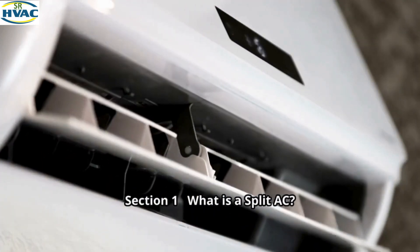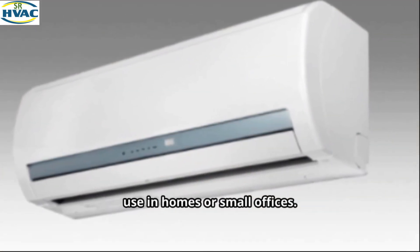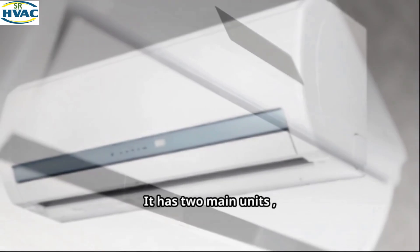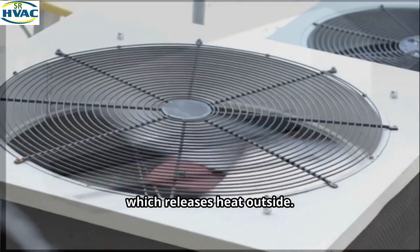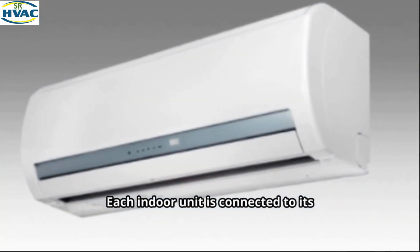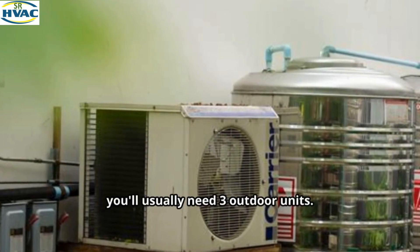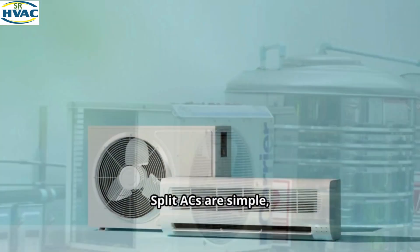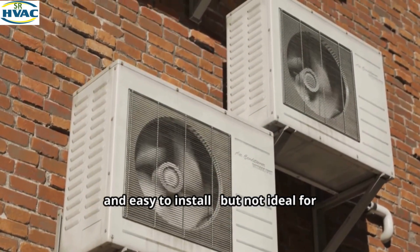Section 1: What is a Split AC? A Split AC system is what we commonly use in homes or small offices. It has two main units: an indoor unit which blows cool air into your room, and an outdoor unit which releases heat outside. Each indoor unit is connected to its own outdoor unit, so if you have three rooms, you'll usually need three outdoor units. Split ACs are simple, cost-effective, and easy to install, but not ideal for large buildings.